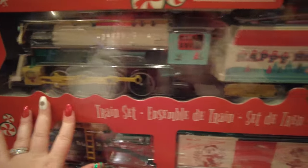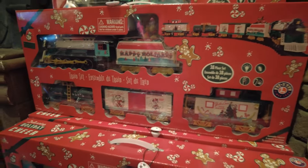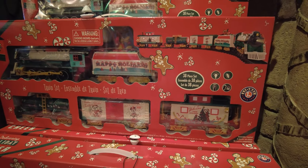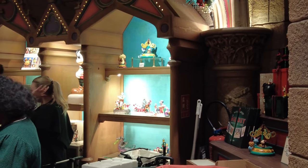Then we have this year's train set and it is so cool — I would love to have one of these but they are so expensive. You can have this in a circle to go around your Christmas tree and this one is 150 euros. It's very expensive but it's definitely an investment piece — it's one of those things you'll cherish and be able to bring out every year.